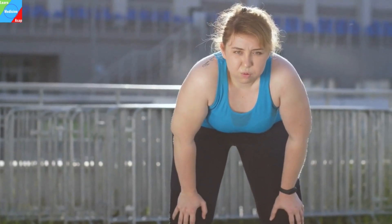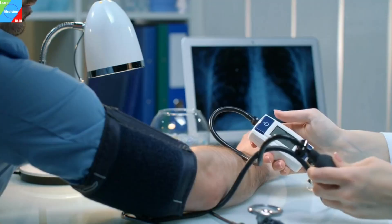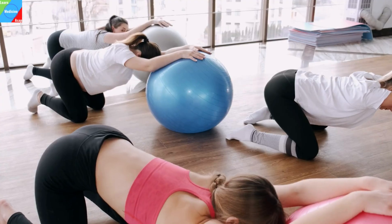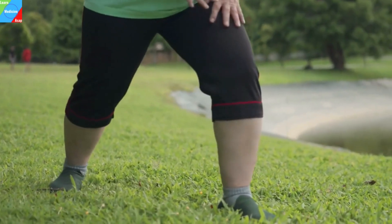Are you feeling tired, sluggish, and struggling to maintain a healthy weight? Do you find yourself constantly battling high blood pressure, high blood sugar, and high cholesterol levels? If so, you may be one of the millions of people worldwide who are living with metabolic syndrome.